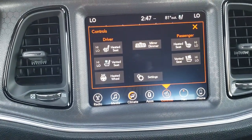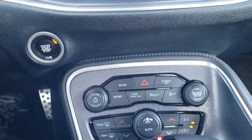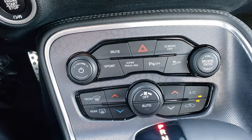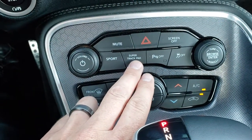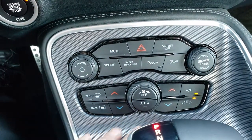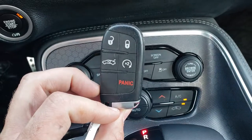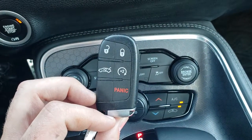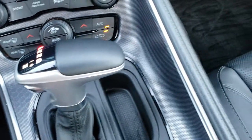It also has heated and cooled seats, a heated steering wheel, and buttons for the backup camera display. It has push-button start, dual climate control, sport mode, Super Track Pack, backup sensors, and stability control. This one also has the keyless enter-and-go system with factory remote start, and it has the eight-speed automatic transmission.